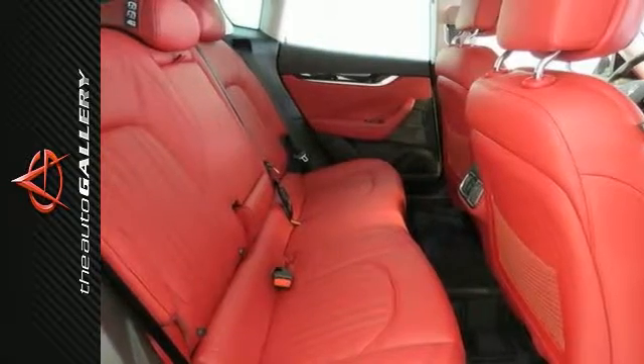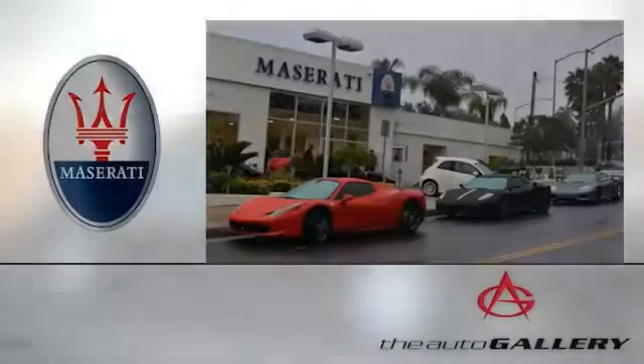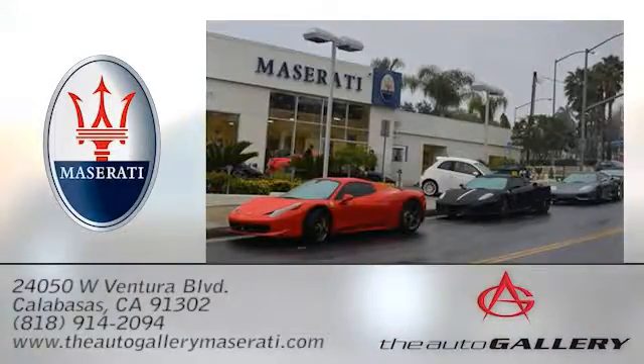You'll be proud to own this amazing machine. Come on in and experience it for yourself today. The Auto Gallery Maserati, 24050 West Ventura Boulevard in Calabasas, California.